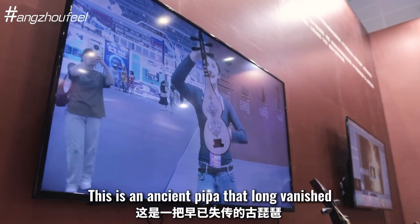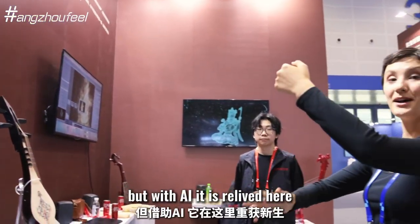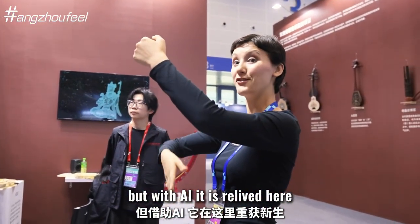This is an ancient kippah that doesn't exist anymore, but with AI it is relived here.